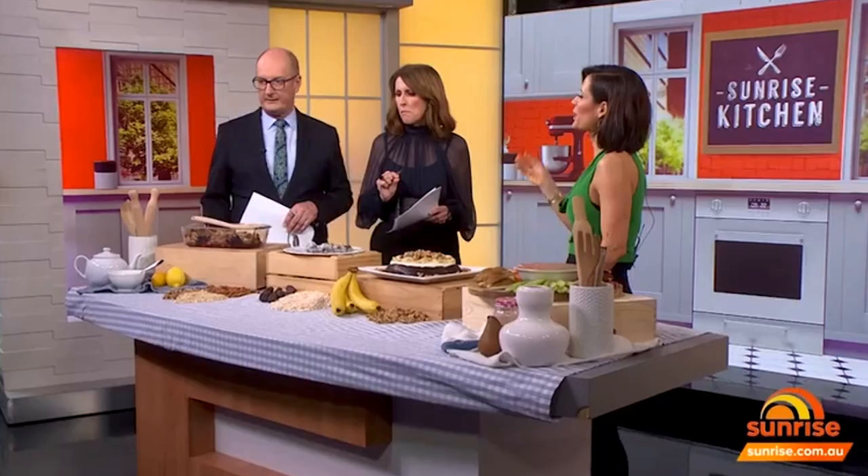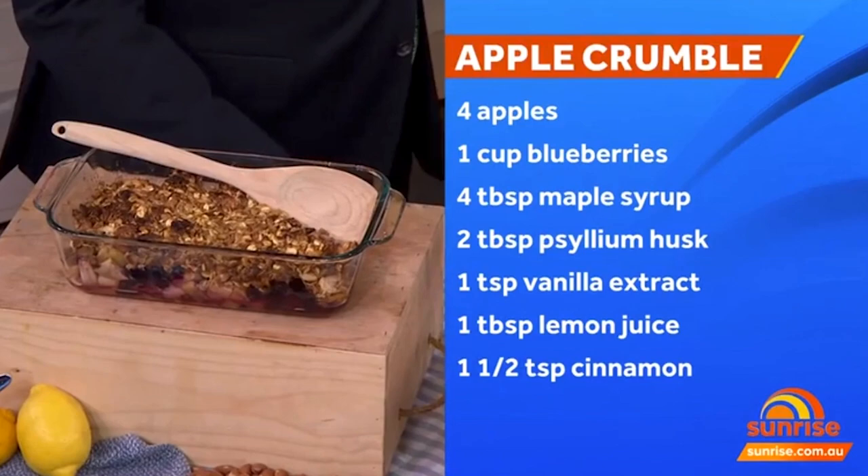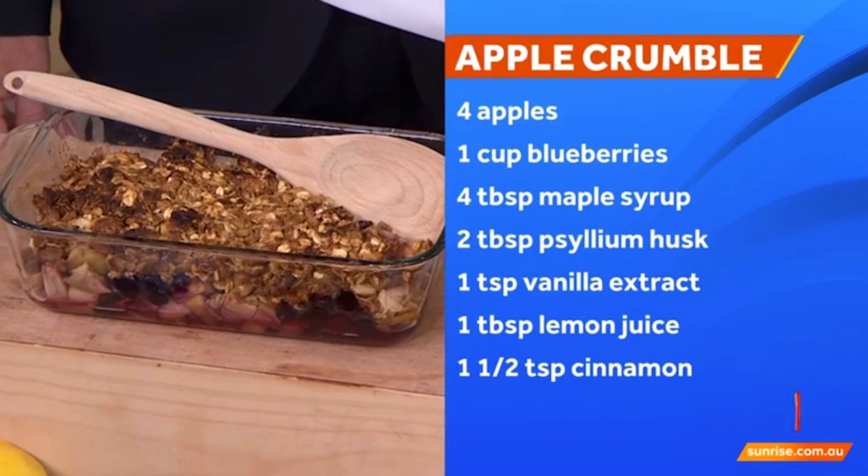There are oats in there, which lower cholesterol. But instead of using butter — and this is the thing about heart-healthy food — you have to make the switches. I put walnuts through the top; walnuts release oil the same as butter and give it that moist, delicious flavour.